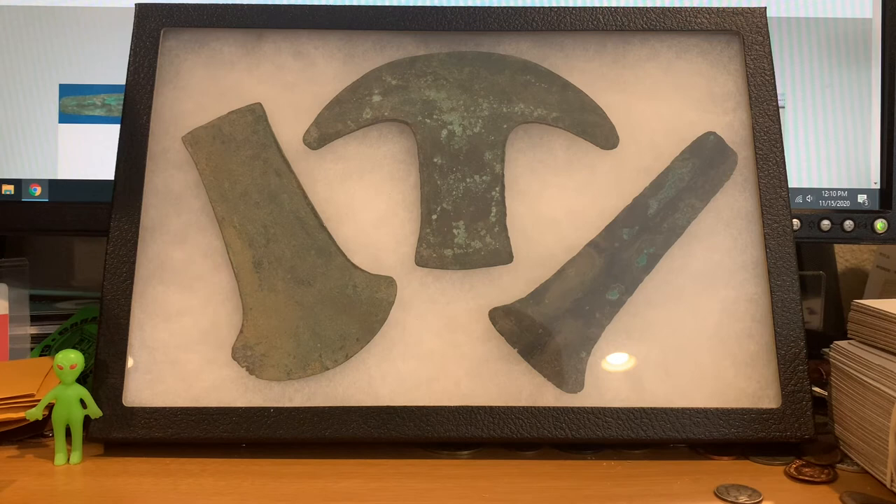They don't seem to have a set weight. Of my three examples, the one on the left and the middle one are pretty heavy, and then the one on the right is super thin and light. I've even seen them very small — small enough to fit into a standard coin two-by-two.